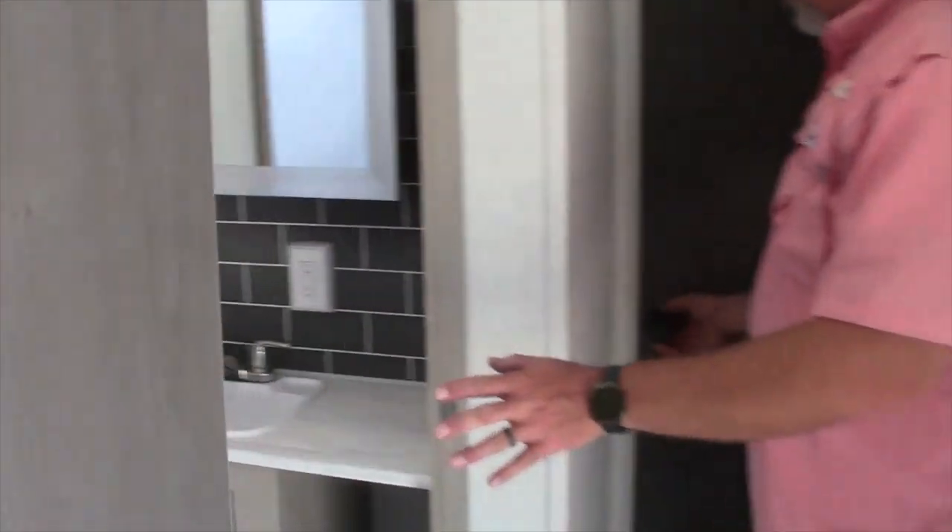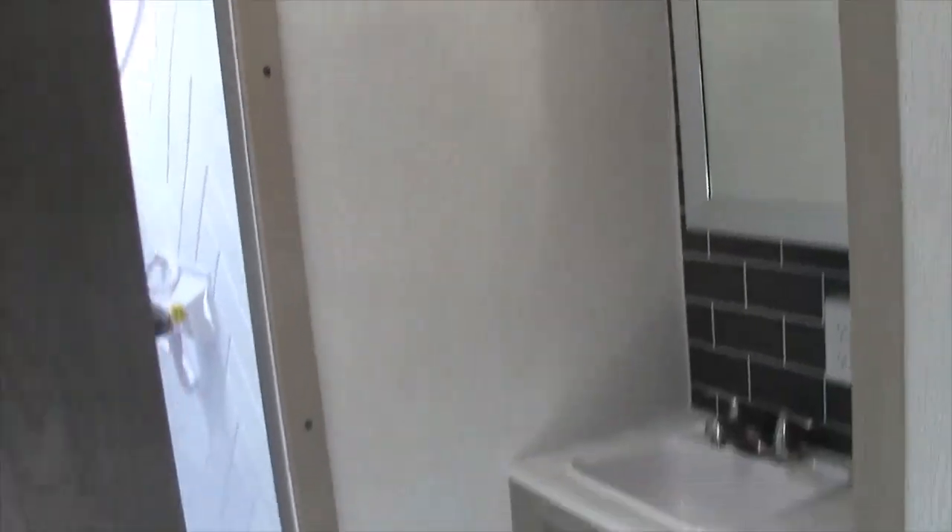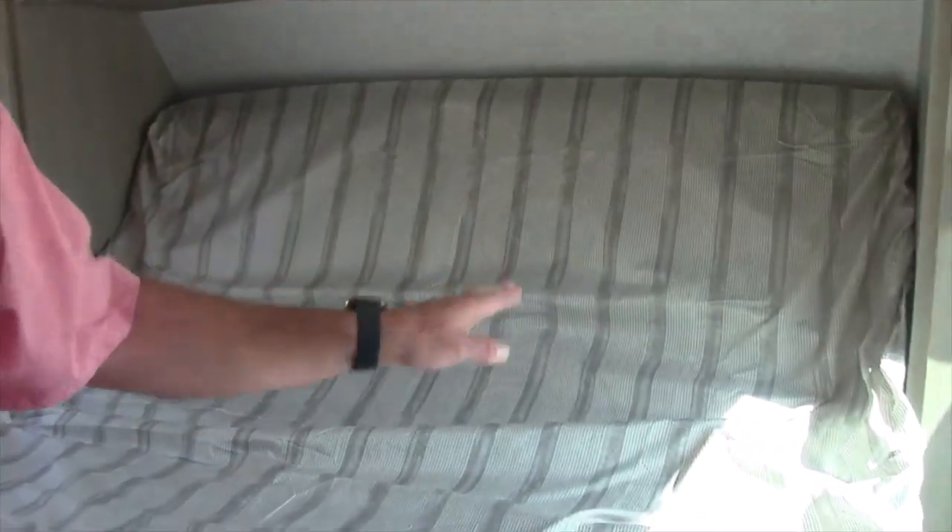It has the walk-in shower. This is the bedroom. It has the custom king bed, the Versatilt bed, and the second AC. The Versatilt goes up and down with the switch.